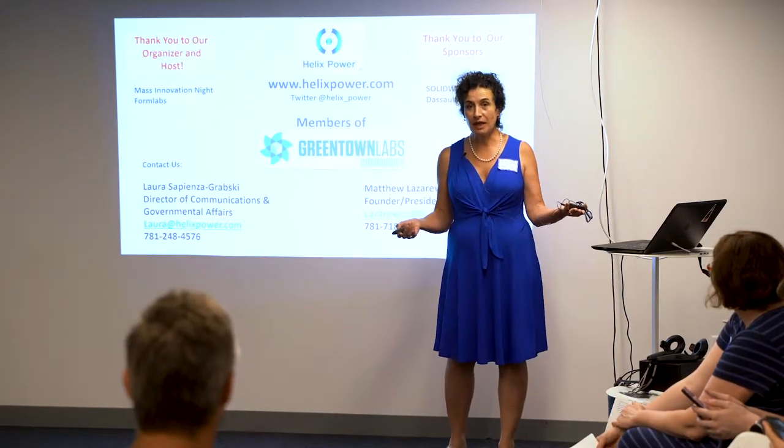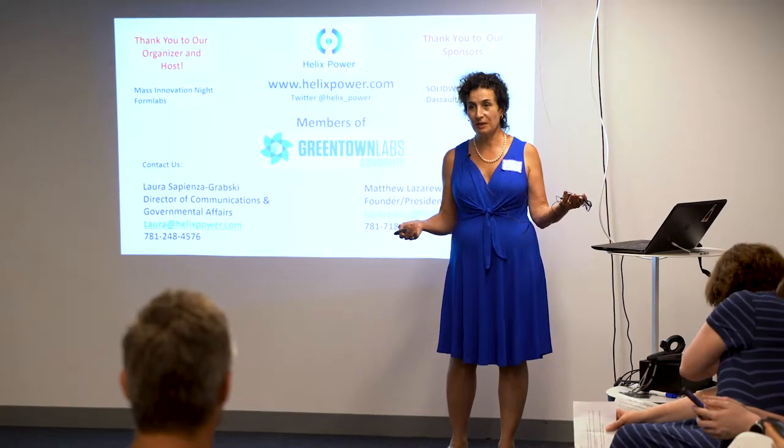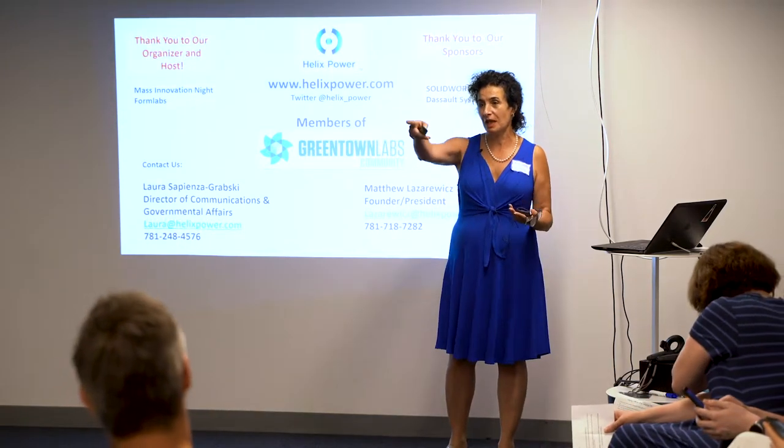Do I have any questions? I'm seeing heads nodding out there.